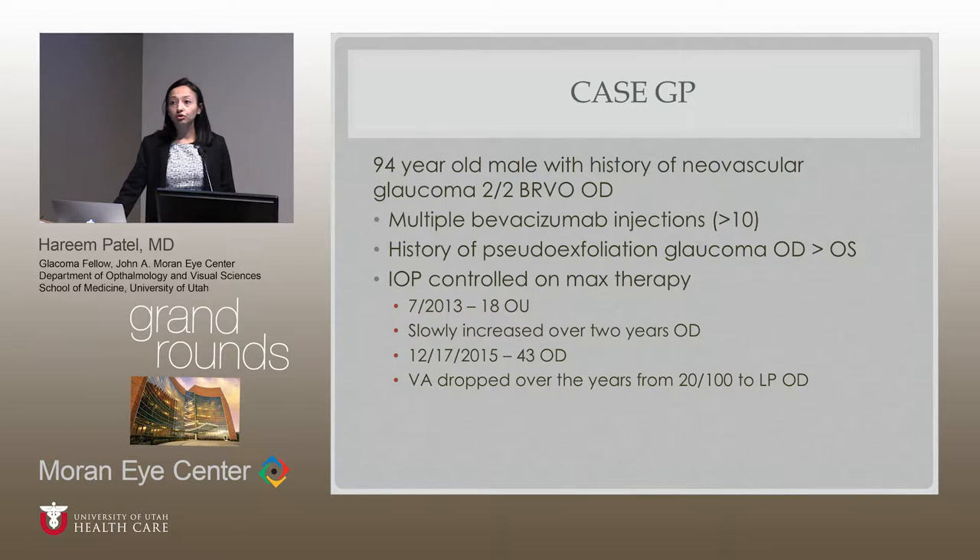His pressures have been controlled on max therapy. He's on Cosopt, Alphagan, and Latanoprost in both eyes. His injections probably started about two to three years ago. His pressures were 18 in both eyes in July 2013, and then slowly over the next two years they started to increase, still in a pretty tolerable range — mid to upper teens. But he comes in on December 17th with a pressure of 43 in the right eye.